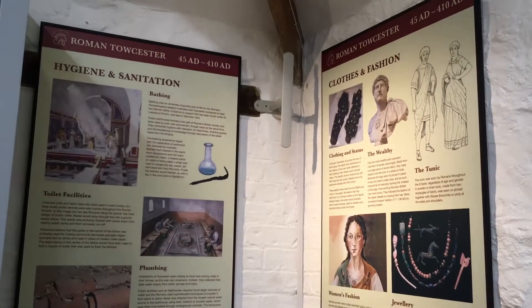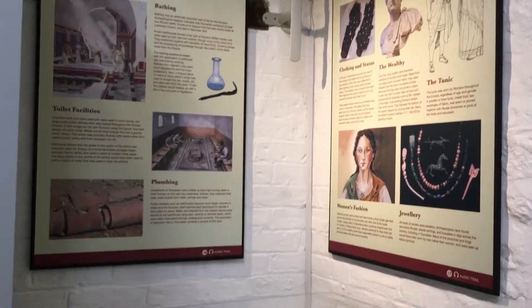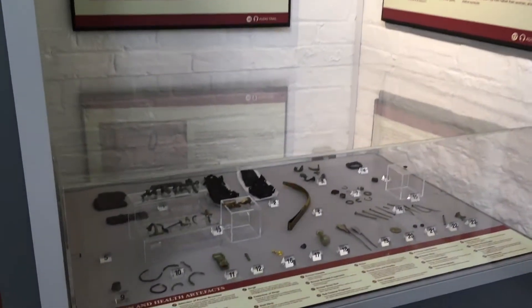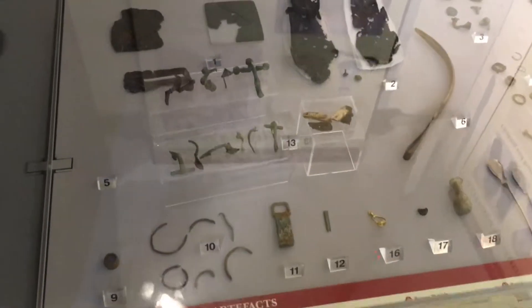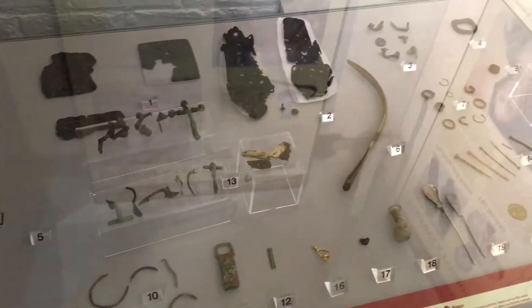Reading about their hygiene and sanitation made me feel that we take for granted what we have today. In this cabinet I saw bracelet fragments, a thimble, a razor and a collection of rings, to name a few.